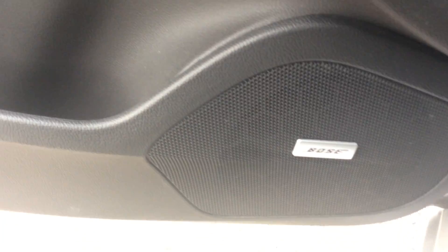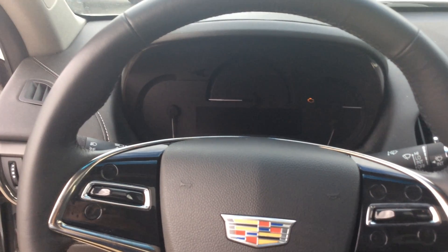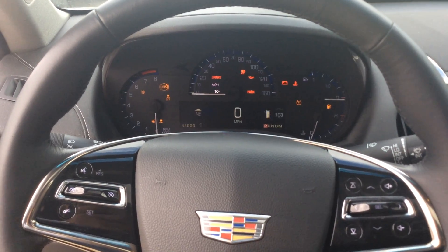It comes with the Bose speakers. Why don't we fire this up for you real quick — just wanted to give you a quick virtual tour of this nice vehicle.